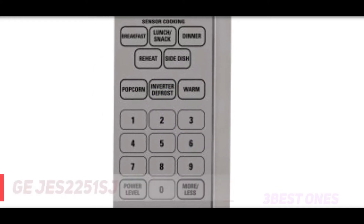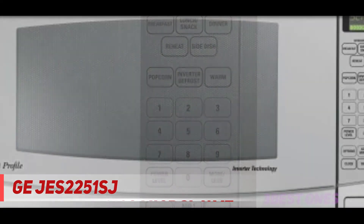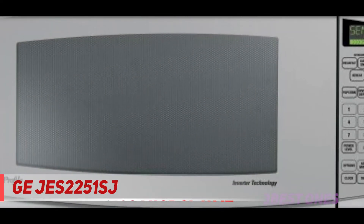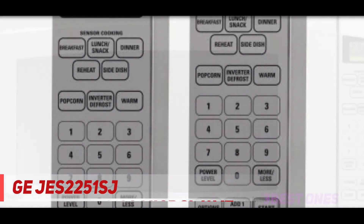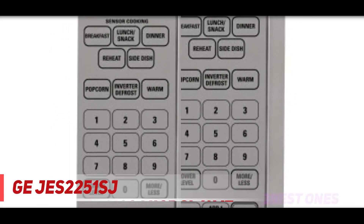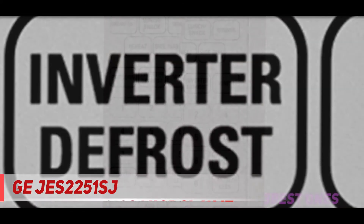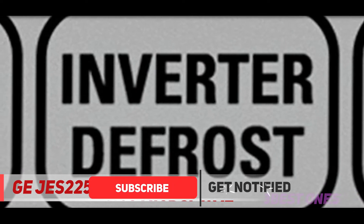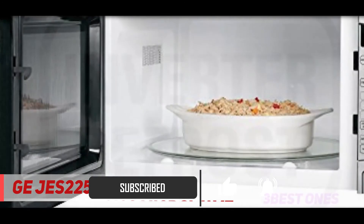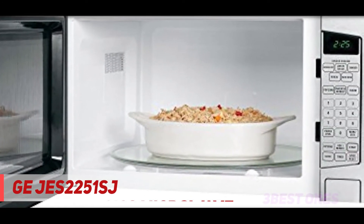And number one on this list, the GE JES2251SJ. The large stainless steel GE Profile microwave oven JES2251SJ features a smooth, easy-to-clean control panel and a super large 16-inch turntable. It cooks evenly as well, so you won't find a cold spot in your food. In addition, it delivers perfectly steamed broccoli florets. We also assessed each product's ease of use, including a review of owner's manuals, control panels, door operation, and visibility of cooking alerts.